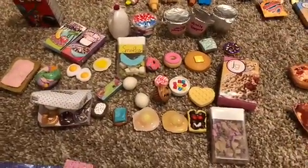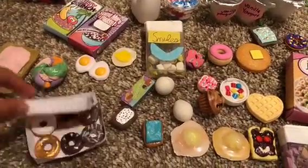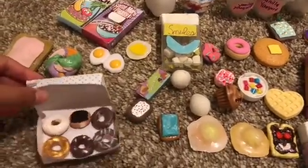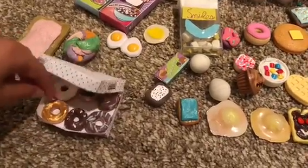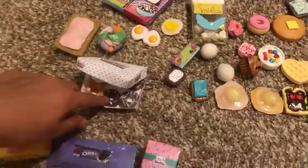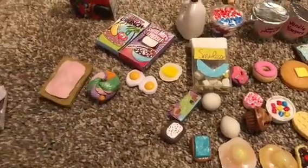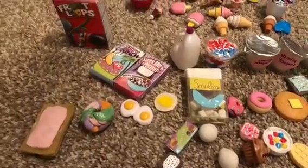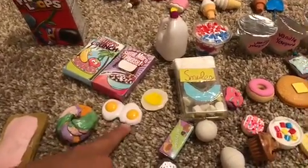Here's all of my American Girl breakfast foods. First I have this Krispy Kreme donut I got off Google Images, and then a bunch of donuts: vanilla frosted, Boston cream, chocolate frosted, one that's like gold, a marble donut, and one with just sprinkles. Then this pop-tart, a rainbow bagel, and these eggs.